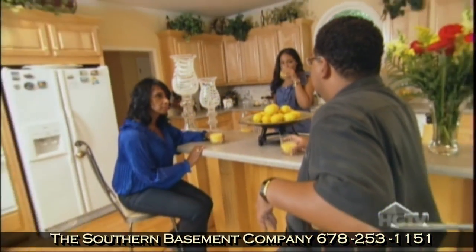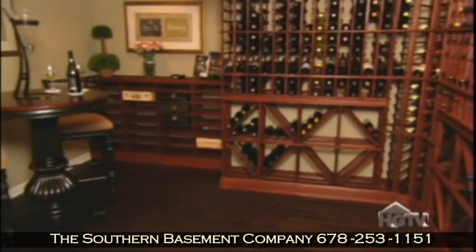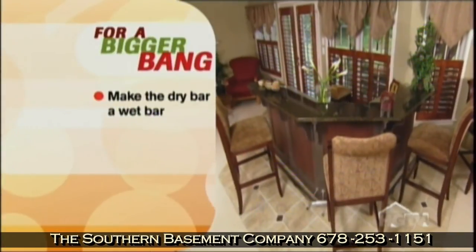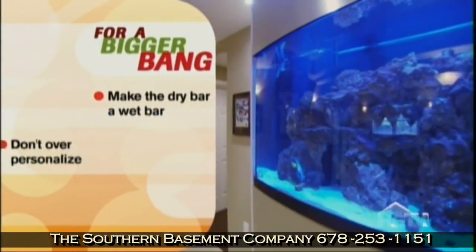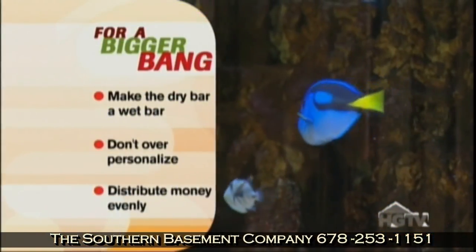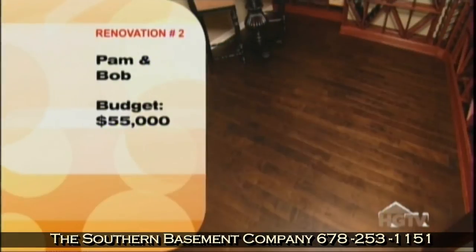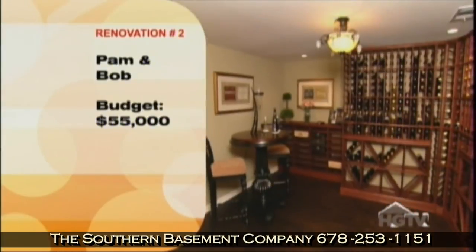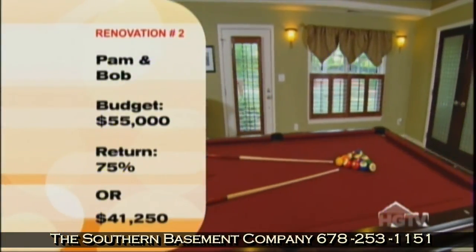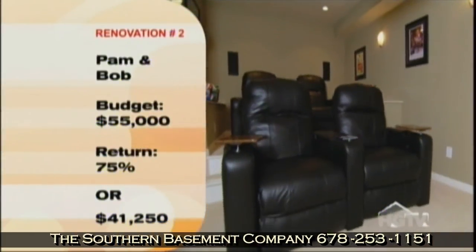Pam and Bob had a great adult entertainment space. Buyers are going to walk in and like the overall open floor plan, but they're not going to like the dry bar, and that big aquarium is a maintenance nightmare. I wish they had saved the money on the aquarium and put it toward making a real, substantial bar. So when we look at their ROI, we're looking at 75%, which is the national average — about $41,250 out of their $55,000 investment. If you're hitting the average, you can't really complain.